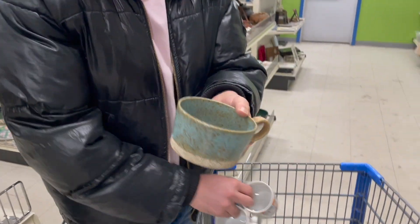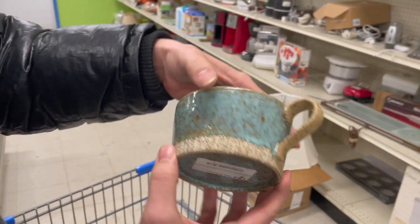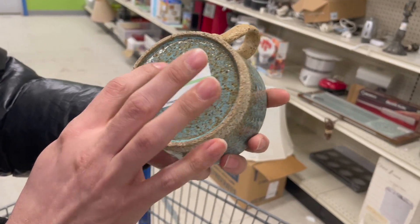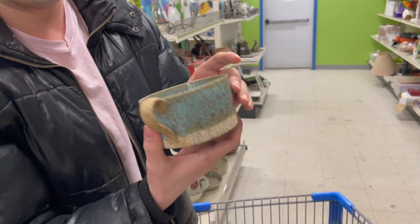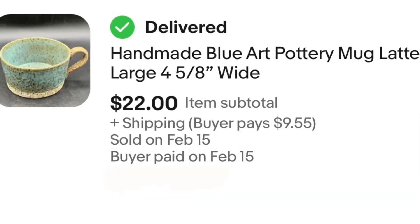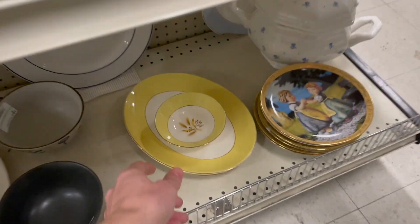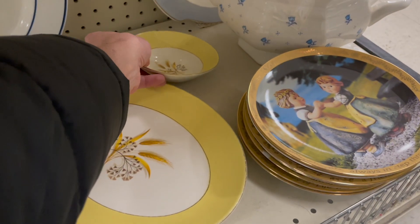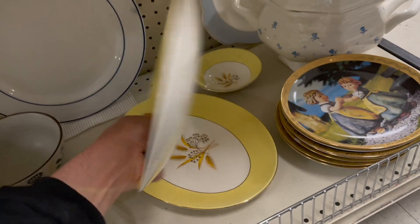Oh look at the blue piece. Is it signed on the bottom? I don't know but I would still get it — three dollars. I like the color and the glaze. I've sold these before — they kind of took a long time to sell. It's $2.99.